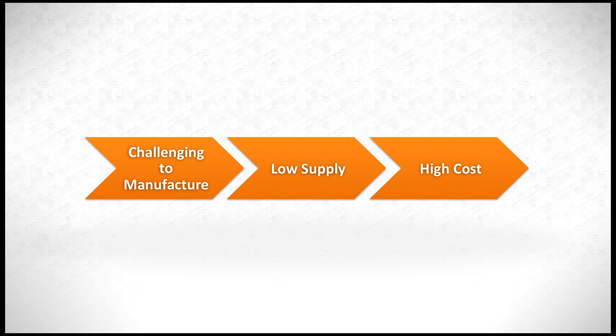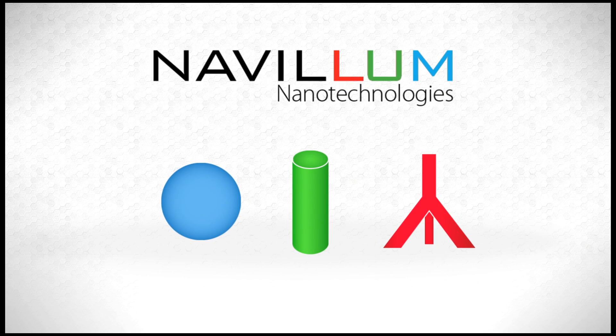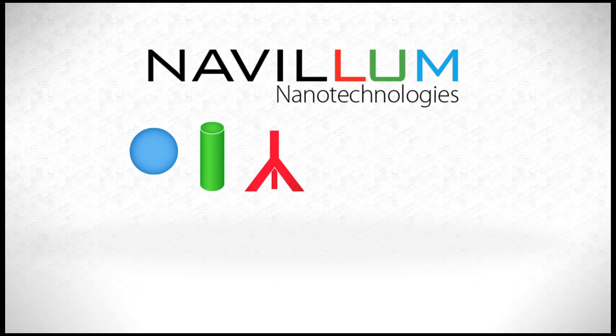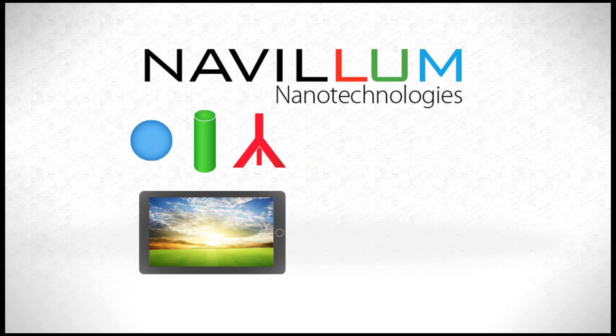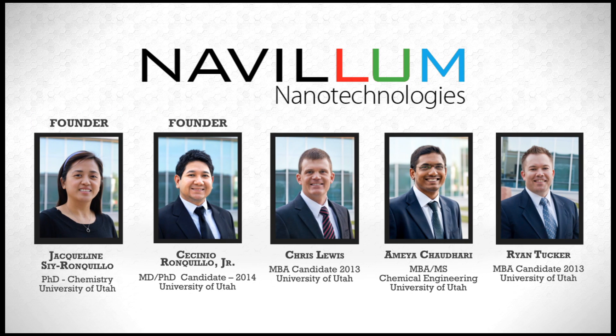Currently, there are only a few producers of nanocrystals and they cannot meet the market demands. Navalum is developing strategic partnerships with key developers of nanocrystal-based applications to achieve the 21st century's energy policies of decreasing energy consumption and enhancing clean energy production. Led by a talented team of university researchers and MBA students, Navalum is poised to commercialize this innovative technology.